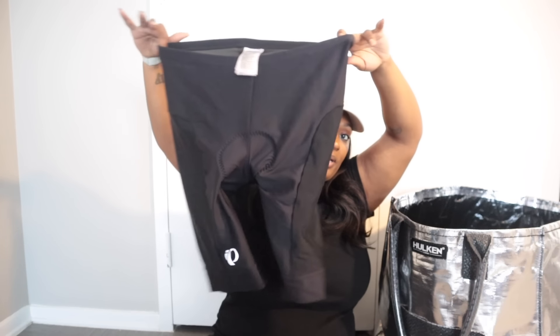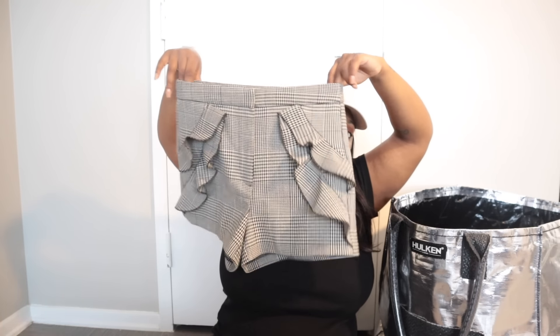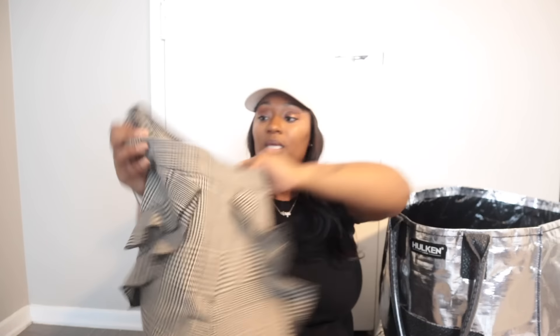These are Pearl Izumi bike shorts — women's. Cycling is really in right now, along with golf. If you're out sourcing, specifically look for cycling and golf pieces because a lot of people are buying in those categories right now — it's the season. Next is a pair of Zara trouser shorts with a ruffle detail, size medium, in a gingham plaid. I've been slowing down on picking up Zara but I think that one will do well.